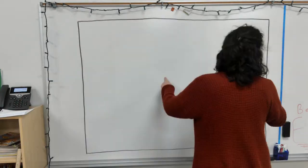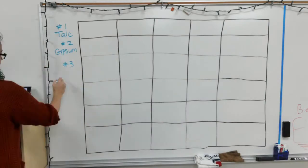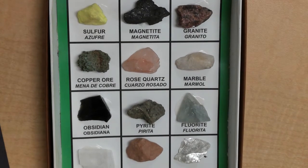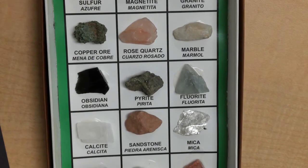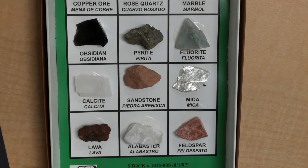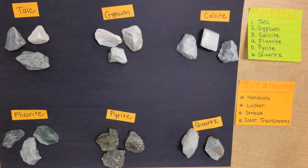Hey there, everyone. It's Ms. Bell here again from the Science Lab, and we are going to be talking about minerals. Basically, they're just solid substances that are found naturally in the Earth's surface or underground. They are inorganic, which means that they don't come from plants or animals, and they occur naturally, which means they're not man-made. These are the six minerals we're going to be testing today.